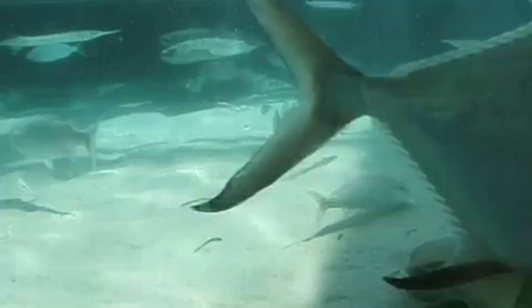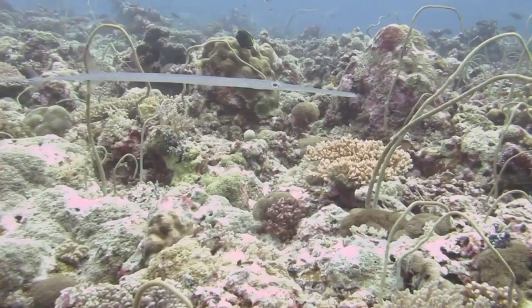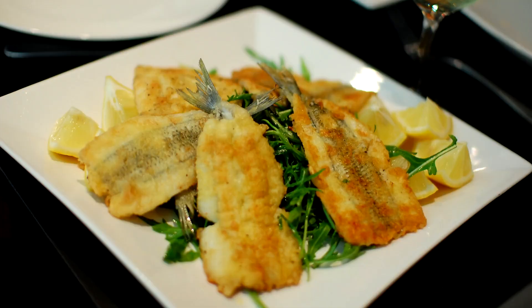Some species only reach a few inches in length, but others can be well over three feet long. Humans catch and eat needlefish, and they're described as delicious, but they have many small green bones which may deter some from consuming them.